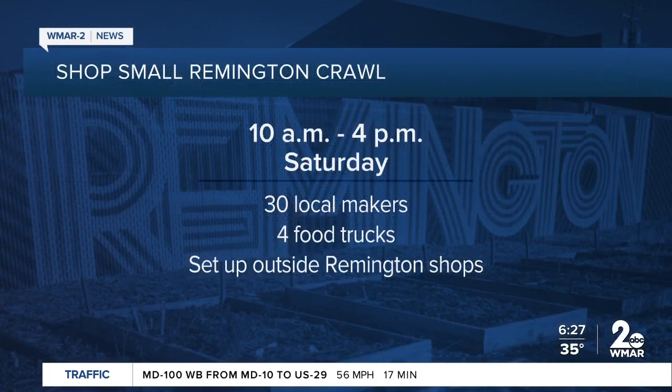You can also shop small in Remington this weekend. Tomorrow you can support businesses like Greedy Reads, Mount Royal Soaps, and so much more. 30 local makers and four food trucks will be there. It's Remington's first neighborhood-wide shopping crawl this year. The event runs from 10 until 4 tomorrow.